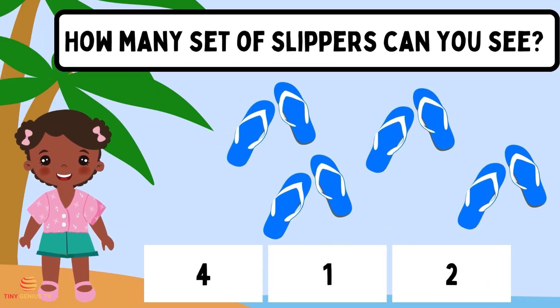How many sets of slippers can you see? Four.